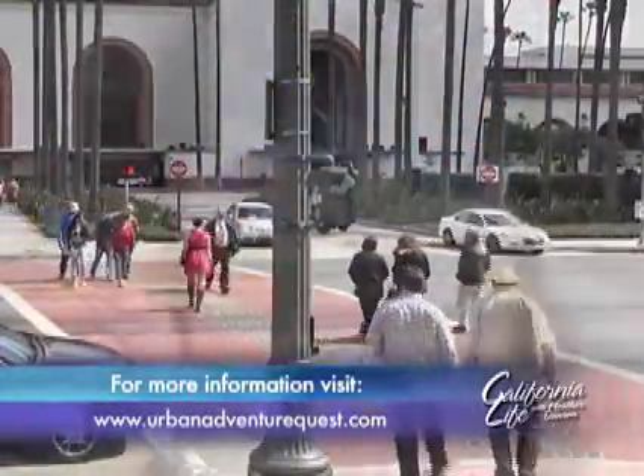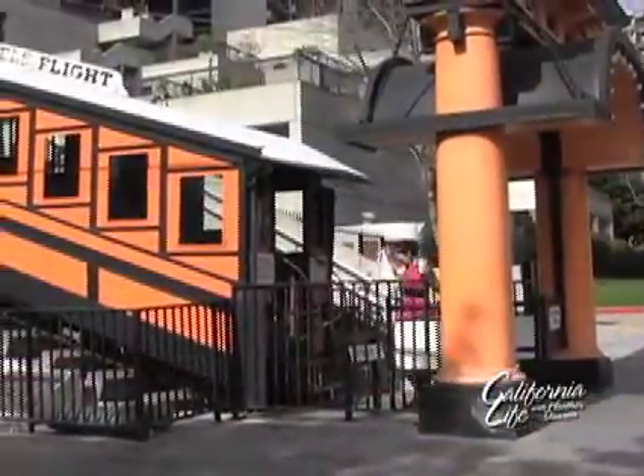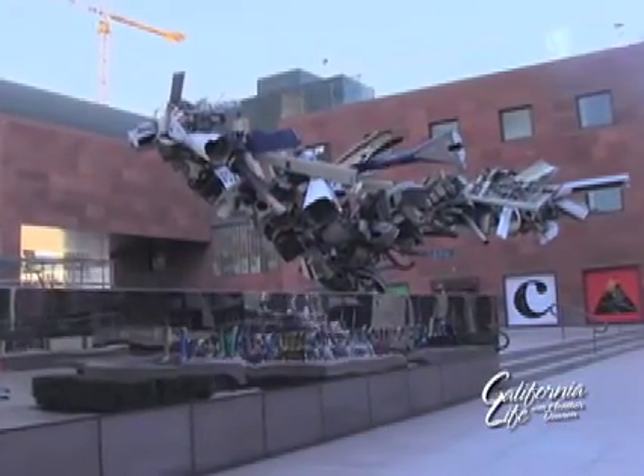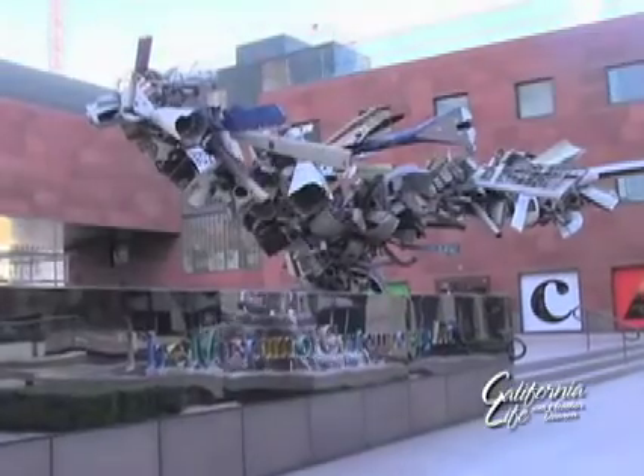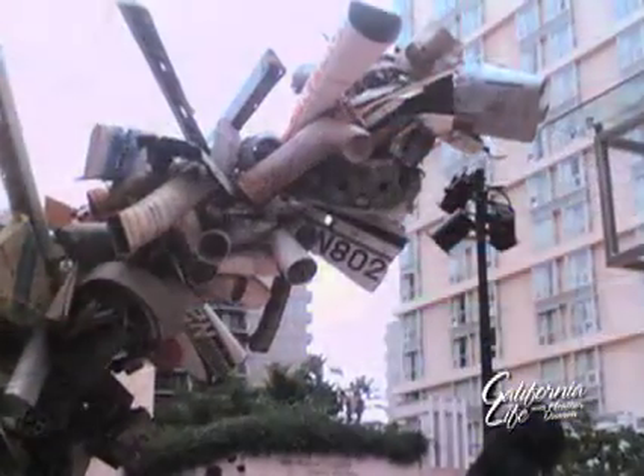Next, we're trying to locate Angels Flight, the world's smallest train, and take it to the top to find our next clue. The next quest challenge is to identify numbers embedded in the airplane tails and solve a tricky number puzzle based on those figures. While this one has certainly been more difficult, the overall game provides a good mix of easy and more challenging questions, with hints available along the way.